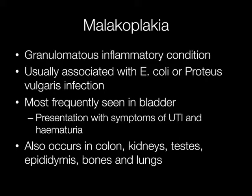Malakoplakia is a granulomatous inflammatory condition and it is usually associated with E. coli or Proteus vulgaris infection. It is most frequently seen in the bladder and typically presents with symptoms of urinary tract infection and haematuria.